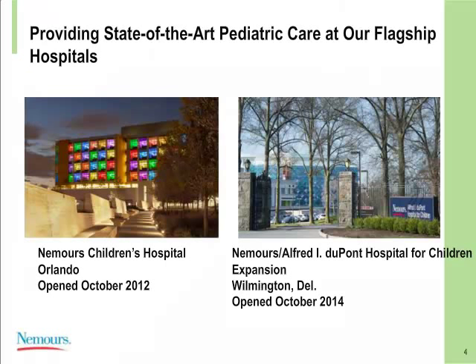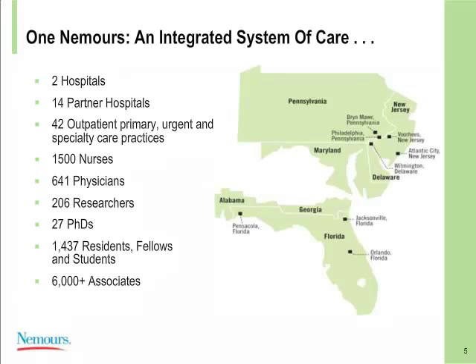We are continuing to provide state-of-the-art pediatric care at our flagship hospitals in both Orlando and Wilmington. Nemours Children's Hospital in Orlando opened in October 2012, and Nemours Alfred I. DuPont Hospital for Children started back in 1940 as the Alfred I. DuPont Hospital Institute, primarily caring for children with orthopedic issues. We have grown since then, and are now into our new expansion, which is where we'll be talking about our technology evolution today. We opened our doors in late October, early November of 2014 into the new expansion, shown in the picture to the right.